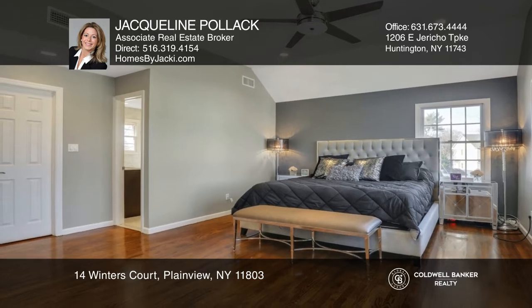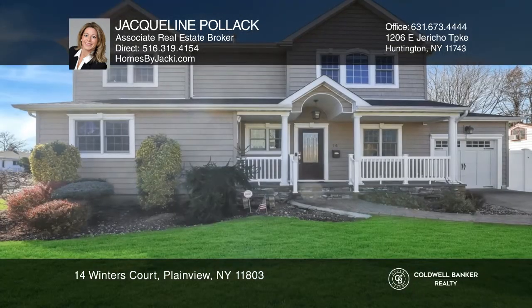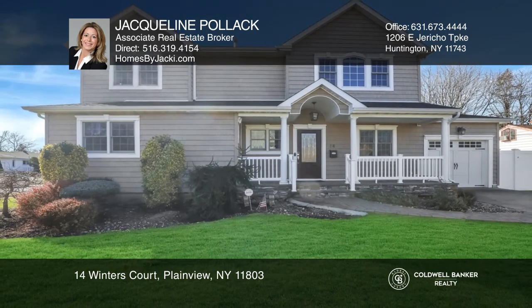A master suite with a marble bath and a finished basement with a movie room. Find out how you can get the keys to your new home by contacting Jacqueline Pollack.